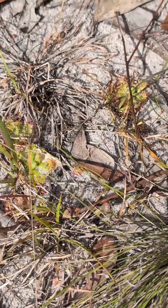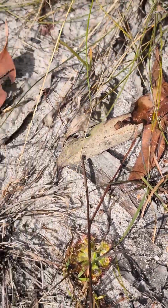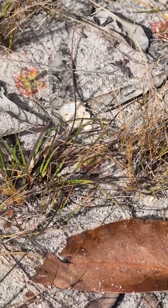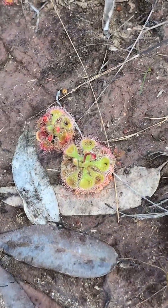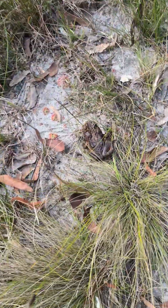There are more over here. This is such a sunny spot, but it's all sand. How are they not drying out? Those ones are flowering. They really blend into their surroundings. That's great for survival.